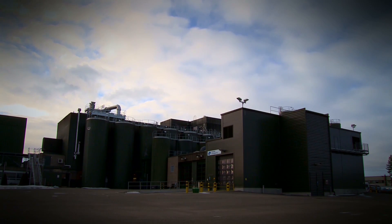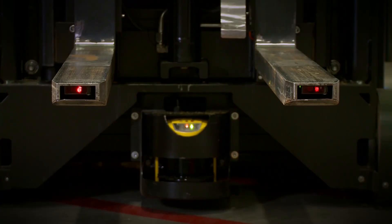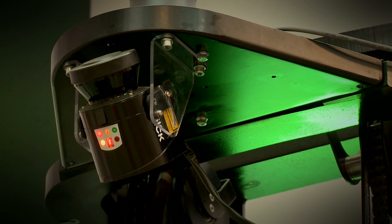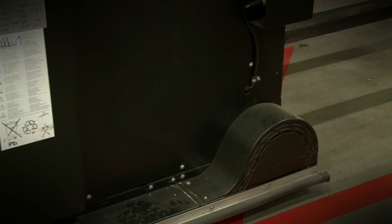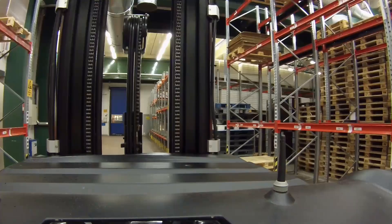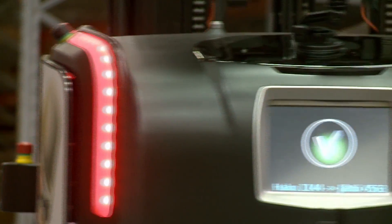Inside this factory in northern Finland is something a little bit special. It lives and sleeps on the warehouse floor, weighs four and a quarter tons, and has a top speed of seven kilometers an hour. Number one is an automated guided vehicle designed and manufactured by Rockler, who've been developing AGVs for more than 30 years.